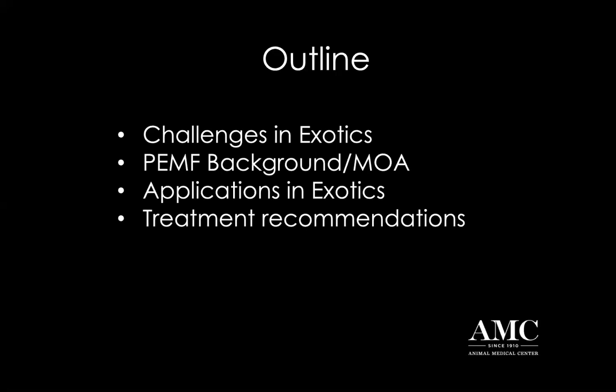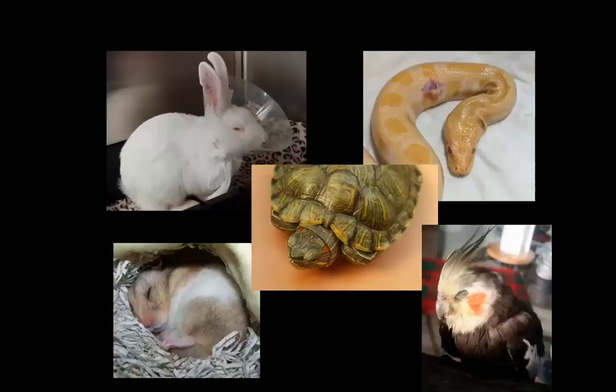And finally, I'll give you some very practical treatment recommendations. I hope you'll leave tonight with some really good basic knowledge that you can put into practice immediately to help your exotic species. So these are the patients we're talking about. As you can see in these pictures, all of these precious animals are really severely ill. That's really the point of a lot of what I'm going to be presenting tonight - to have a non-invasive device that can help their recovery is really useful for these species.